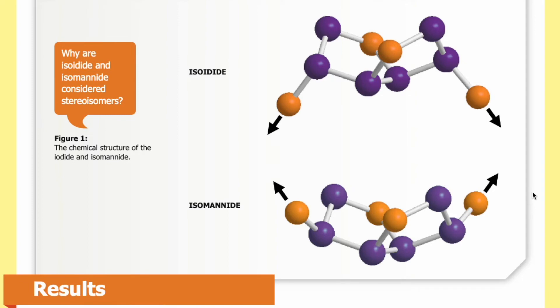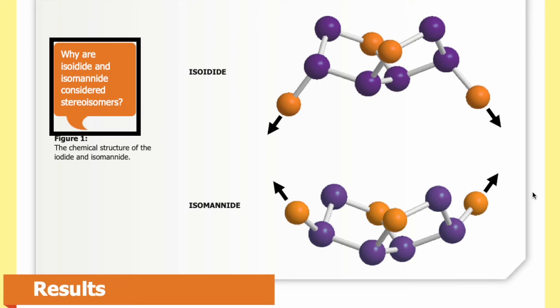Here in Figure 1, you can see the chemical structure of isoidide on the top and isomanide on the bottom. In each chemical structure, the orange balls represent oxygen atoms and the purple balls indicate carbon atoms. The gray connections represent the bonds between the molecules. The arrows indicate that what is shown is just one monomer — to create the polymer, monomers would be continually added to each end of the chain. Looking at these structures, can you figure out why isoidide and isomanide are considered stereoisomers?